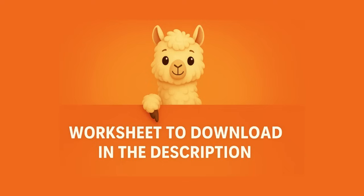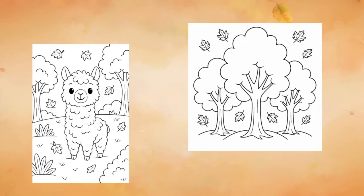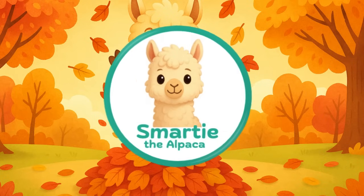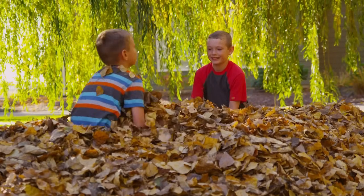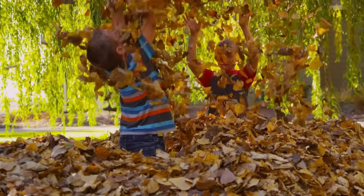Down below you can download a fall trees worksheet to color and make your own beautiful autumn scene. I'm Smarty the Alpaca — thanks for joining me today. Stay curious, and maybe jump in a leaf pile or two. See you next time!